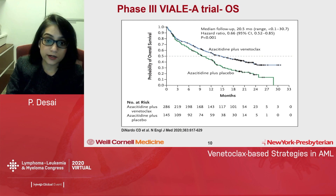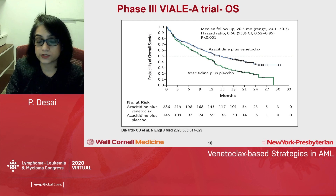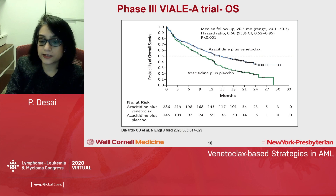This led to approval of the drug before the phase 3 results were out. The phase 3 VIALE-A trial was also positive and met its primary endpoint of survival. This was a randomized study of azacitidine plus venetoclax versus azacitidine plus placebo. At a median follow-up of 20.5 months, there was a 34% reduction in the risk of death favoring the azacitidine plus venetoclax group. Median overall survival was about 15 months versus nine months for the azacitidine-alone arm.